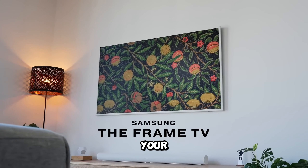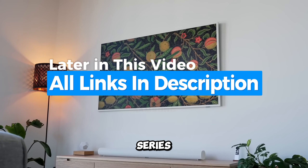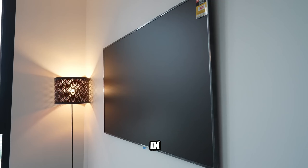Ever wondered which Samsung TV turns your space into a cinematic wonder? Today we explore Samsung's TV series, perfect for movies, gaming, or a sleek upgrade. Let's find your perfect home entertainment. All links are below in the description.